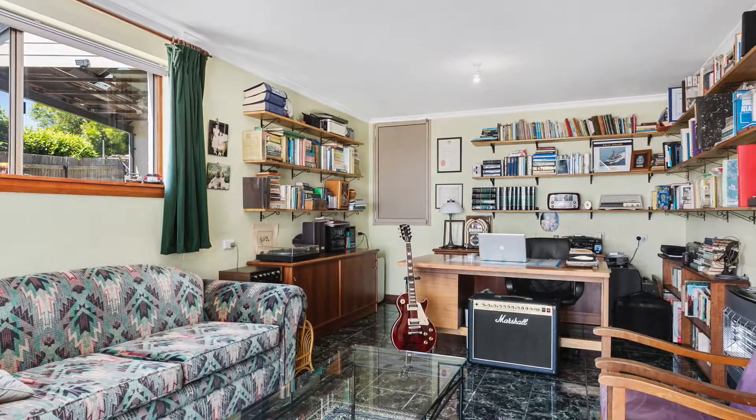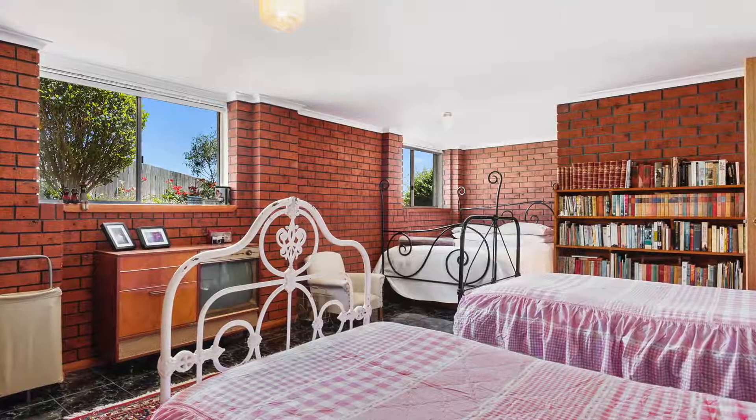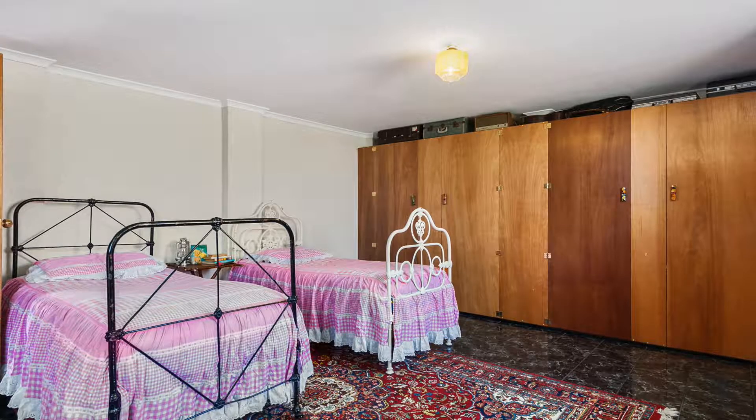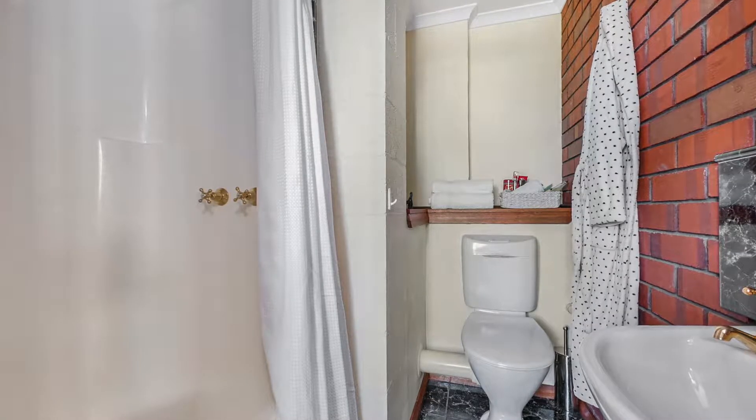Downstairs is another complete surprise. Here you will find a large rumpus room with heating, plenty of understair storage, plus a huge bedroom space that can cater for the teen or the visitors. This area also has a full bathroom to complete the space.